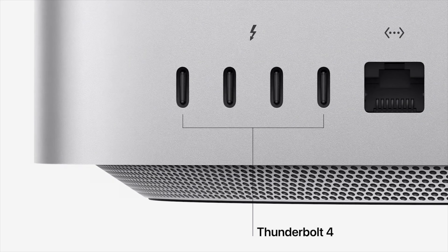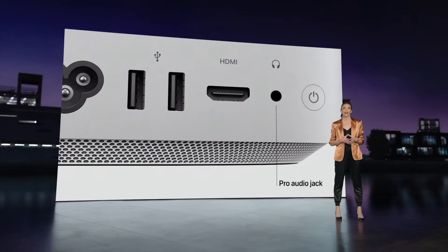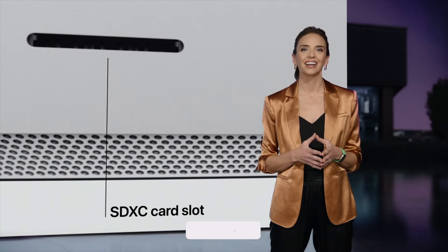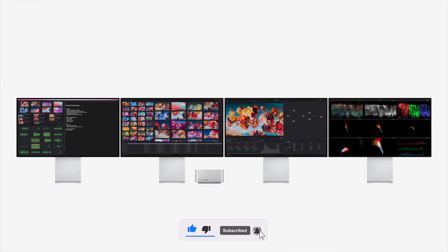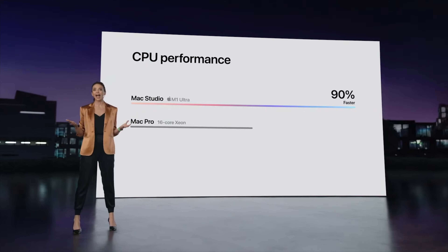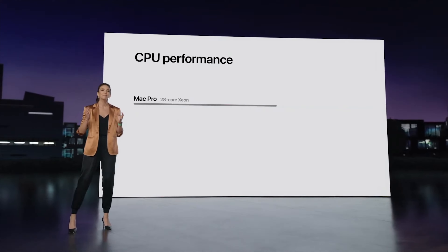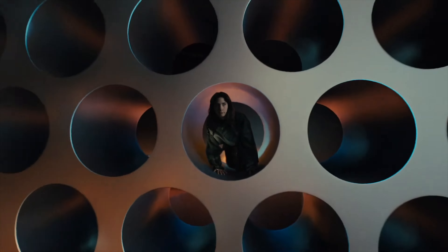The Mac Studio is going to have 4 Thunderbolt ports, a 10GB Ethernet port, an HDMI port, and an audio jack. On the front side, there is also a MicroSD card slot for easier storage access. It can also support 4K Pro Display and a 4K TV. According to Apple, it's 90% faster than their own Mac Pro and 3.8 times faster than the iMac 27-inch.